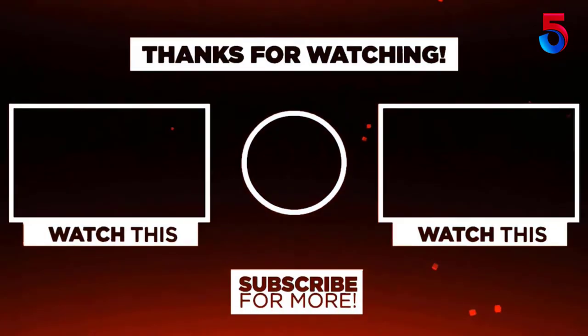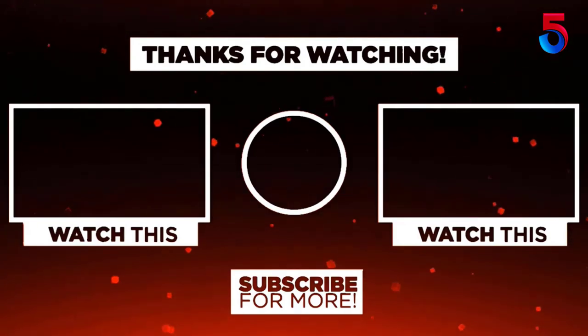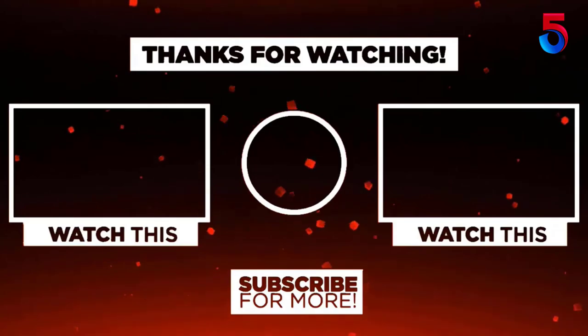Thank you for watching guys, I hope you liked this video. If this video was helpful to you, please remember to leave a like, comment and subscribe to my channel for more videos. If you have any questions related to these products you can leave a comment below and I'll get back to you as soon as possible.